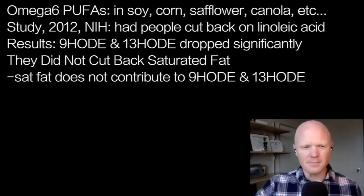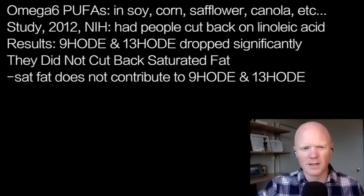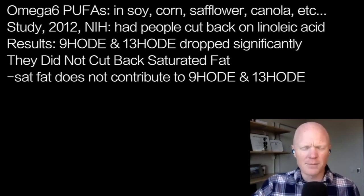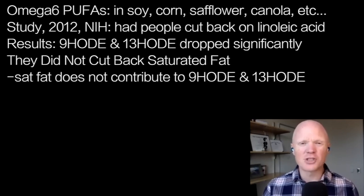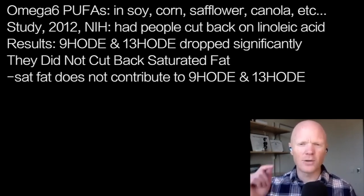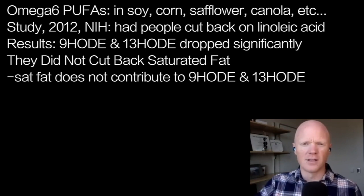Back to the data. This study, published in 2012, with lead author Christopher Ramsden at the National Institutes of Health, is titled 'Lowering Dietary Linoleic Acid.' They actually took people and had them change their diet to cut back on linoleic acid, this omega-6 polyunsaturated fat. And they found that the levels of 9-HOD and 13-HOD, including in the LDL, dropped significantly. So they could directly lower the levels of these very reactive oxidized lipids.